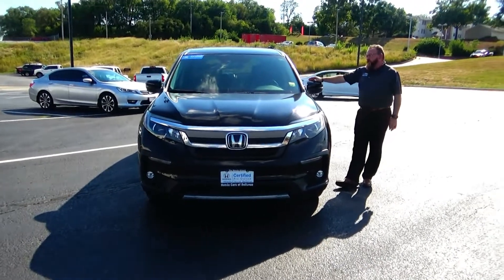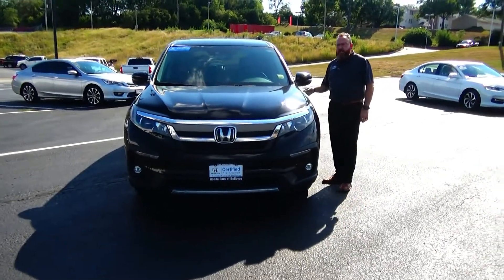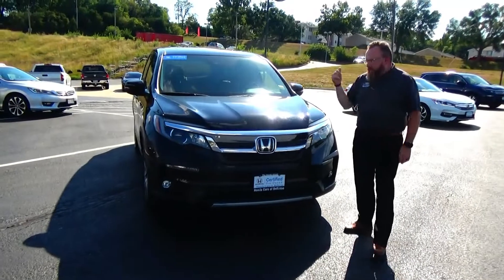Brian Kelly here for Honda Giant, here to show you this 2019 Honda Pilot EX-L with navigation and rear entertainment. We just purchased this from a gentleman who got orders overseas.